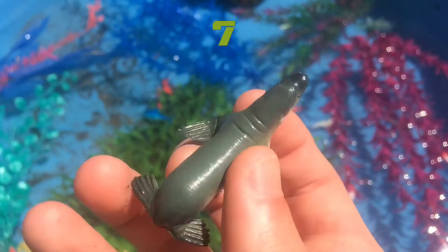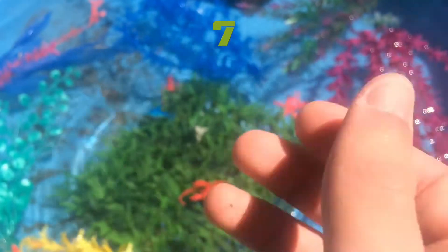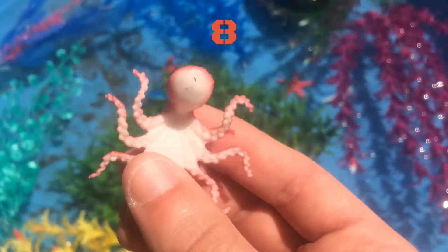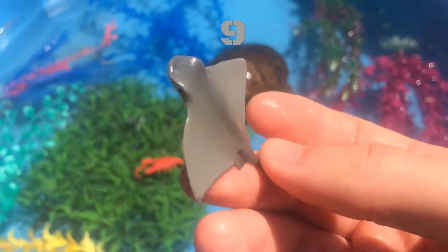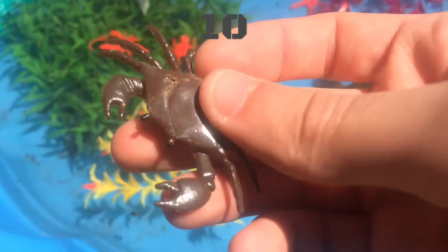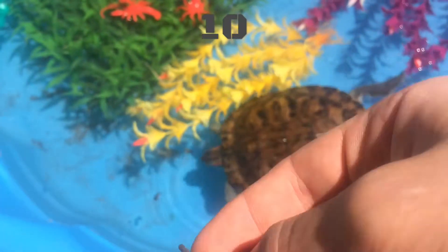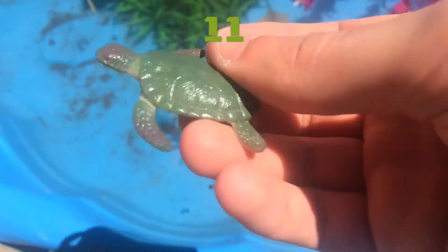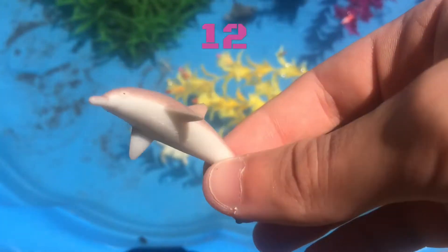Seven, Eight, Nine, Ten, Eleven, Twelve.